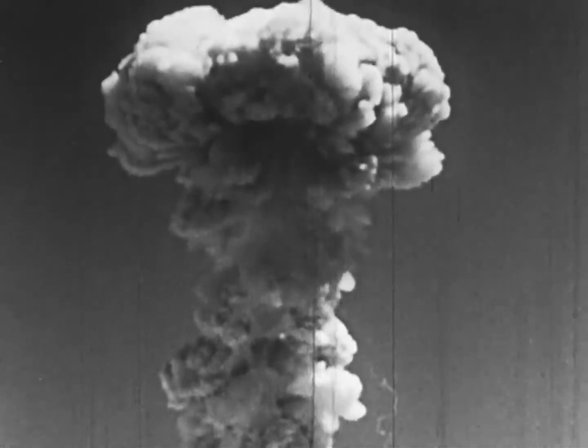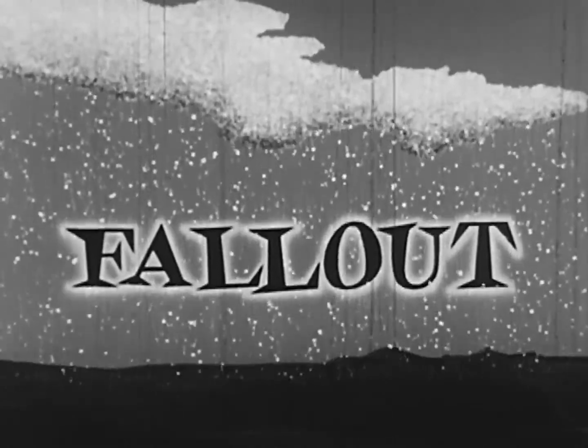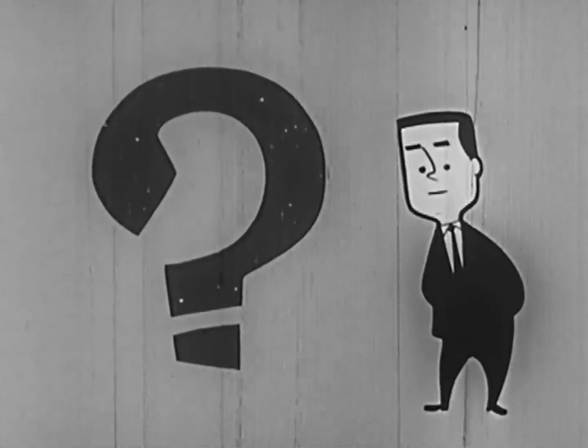Some of the radioactive particles spill out near the explosion site. Others may be carried for 10, 50, 100 miles or more. But how will you know if there is fallout? You can't hear, smell, taste, or see the radiation.